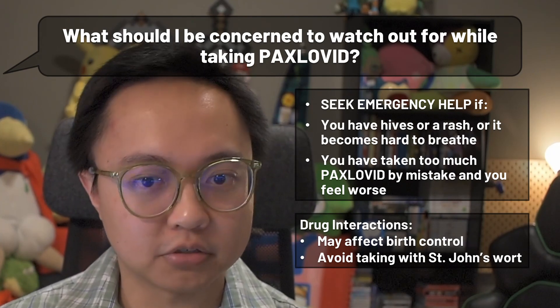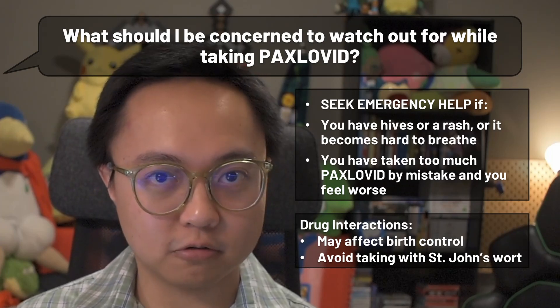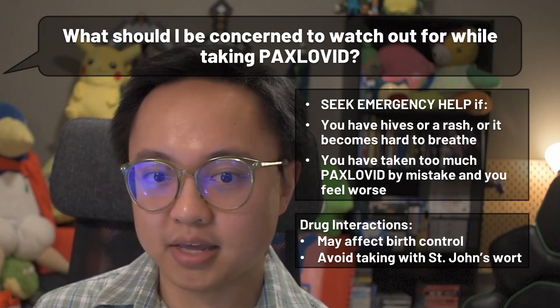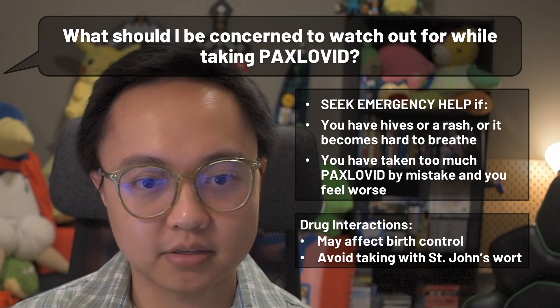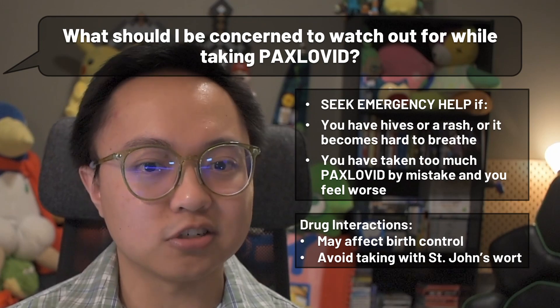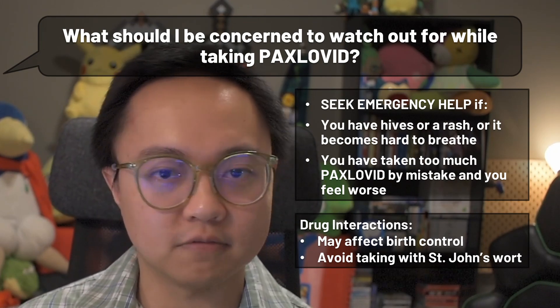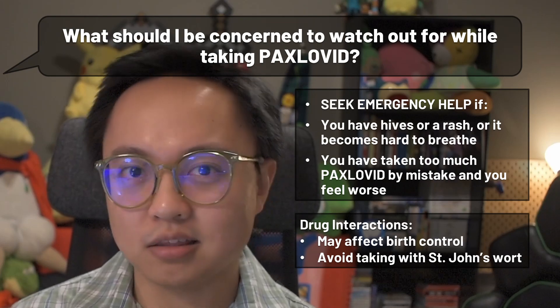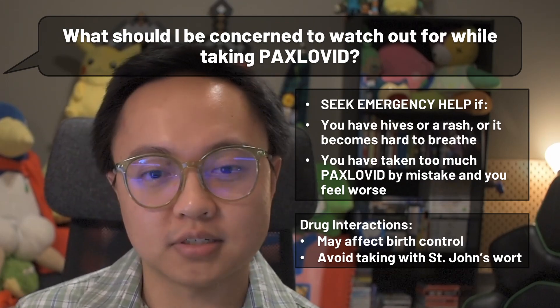For those on birth control, Paxlovid could reduce the effectiveness of hormone-based birth control medications, so if necessary, use effective alternative methods. Also, St. John's wort is an over-the-counter product that can reduce the effectiveness of Paxlovid by making the liver break it down faster, so it's best to avoid it while taking Paxlovid.